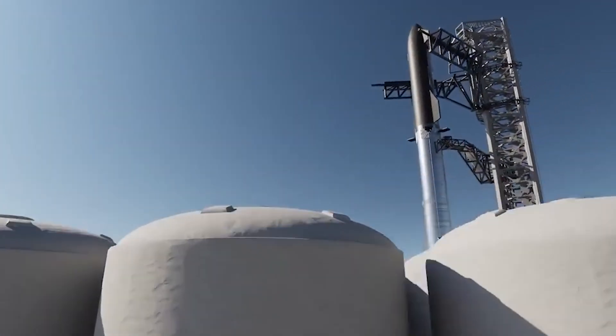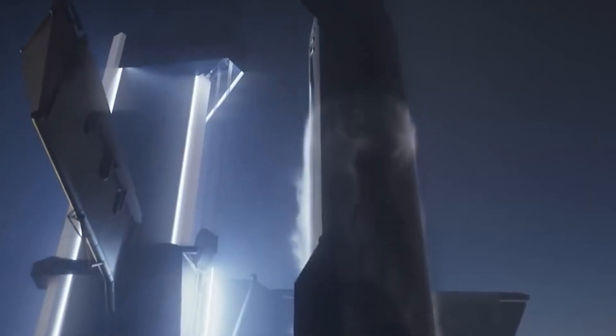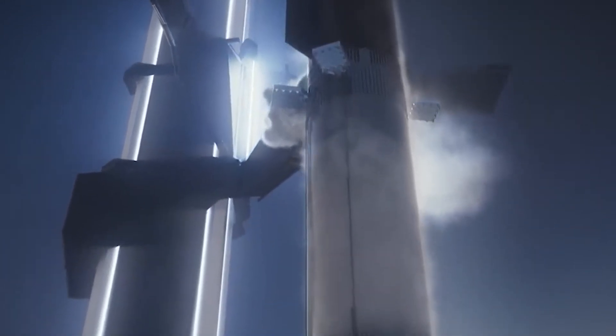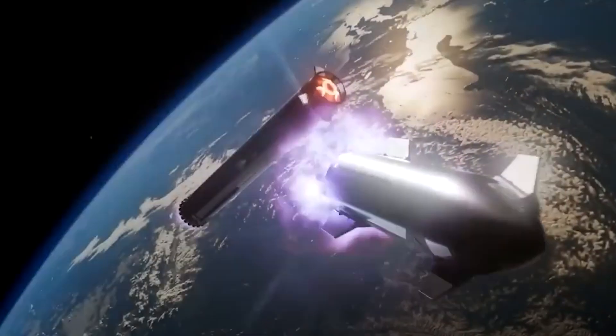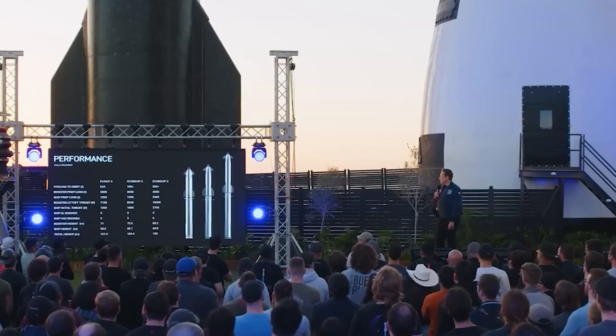The Electron rocket, standing 59 feet tall, is designed to provide dedicated rides to orbit for small satellites. This launch marked the 48th overall for Electron, demonstrating its reliability and efficiency. Rocket Lab is also working towards making the Electron's first stage reusable, having recovered boosters from the sea after multiple launches and preparing to refly a first stage for the first time. This launch is another example of Rocket Lab's partnership with NASA for climate study missions.